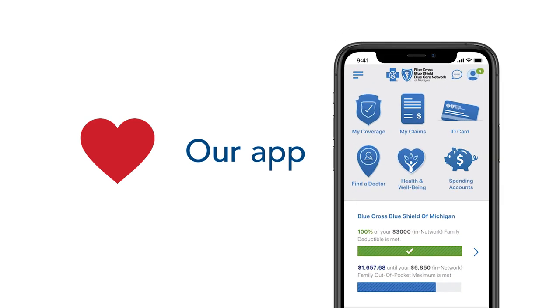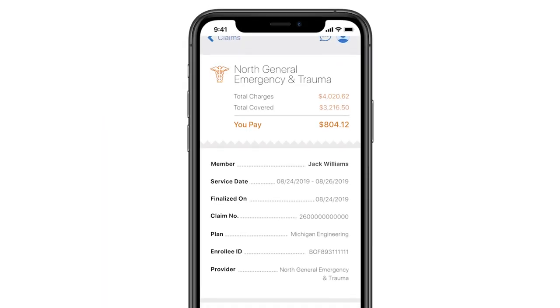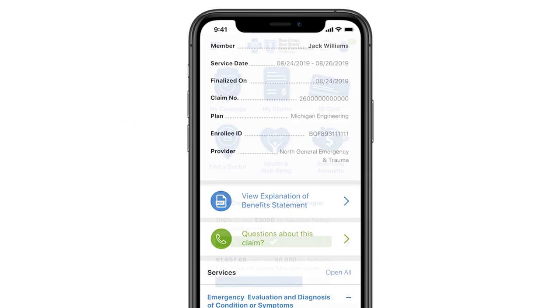Your Blue Cross mobile app is a great tool for understanding and managing your health care. Want to know about the status of your claims? Your mobile app gives you up-to-date details about your claim status, deductible balances, and more.